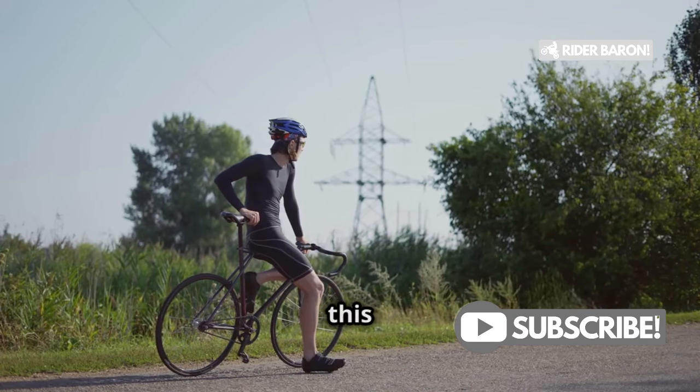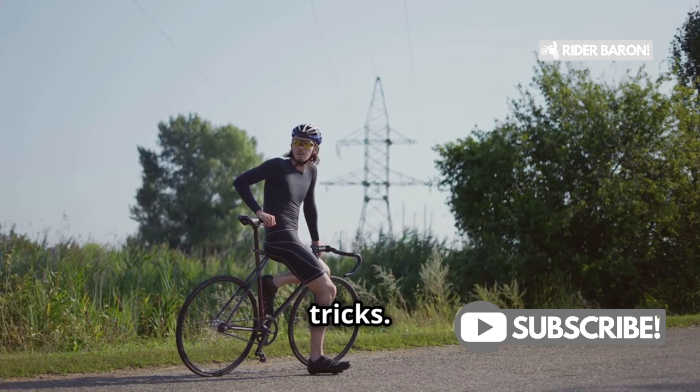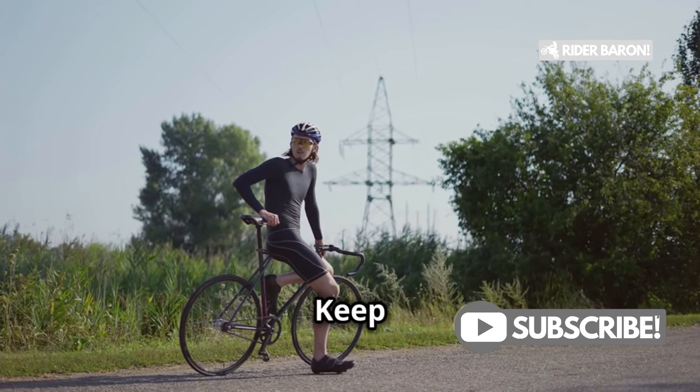Hit the like button if you found this helpful, and don't forget to subscribe for more cycling tips and tricks. Safe riding everyone — keep those wheels spinning!